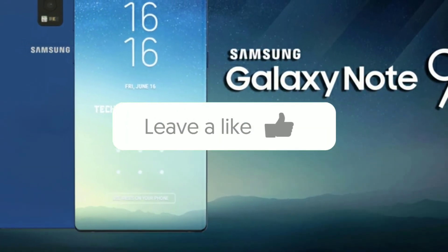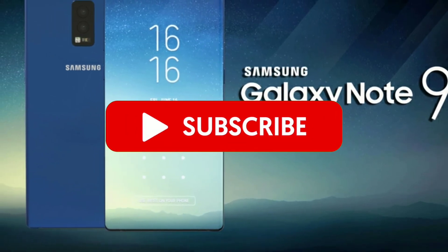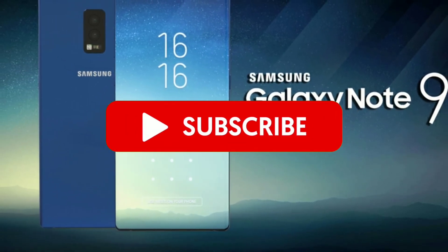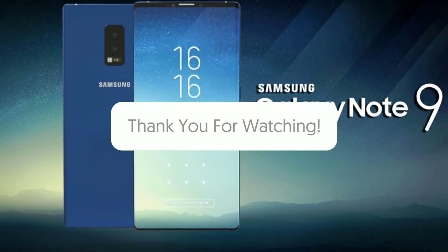For the latest tech news and reviews, follow CapsuleKey on Twitter, Facebook, Google Plus, Instagram, and subscribe to our YouTube channel. That's all for now — keep watching all the videos and wait for the next best tech videos for you.